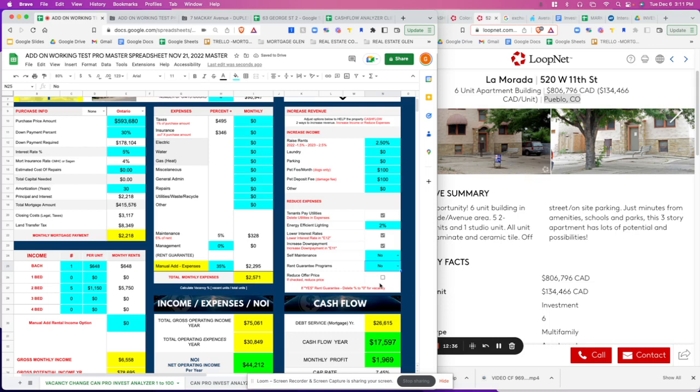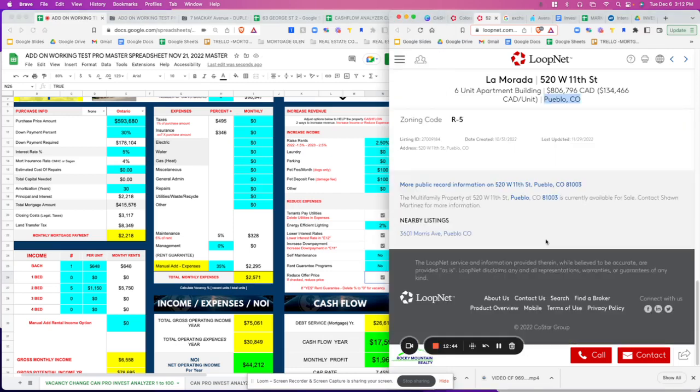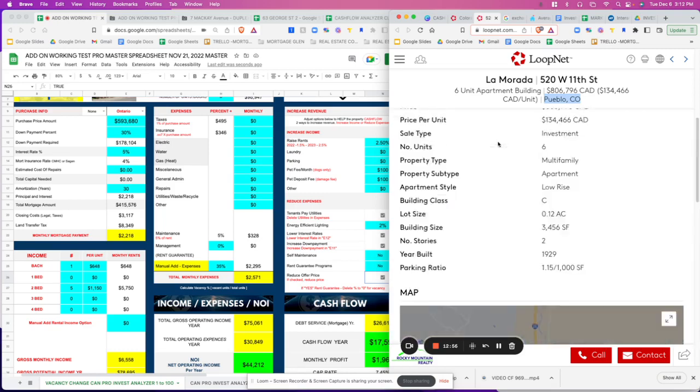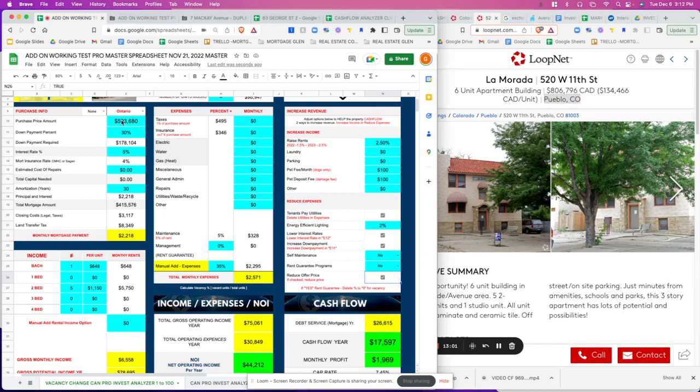Rent guarantee doesn't apply to US properties. For reducing the offer price — let's see how long the property has been on the market. It was created October 31st, so not too long ago; they may not be inclined to adjust price. But let's go in at $550,000 — it's listed at $593,000. At $550K, cash flow bumps up to just under $20,000 per year.